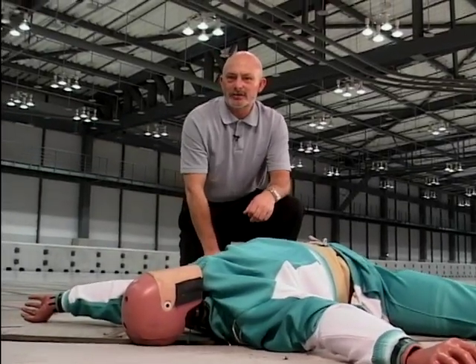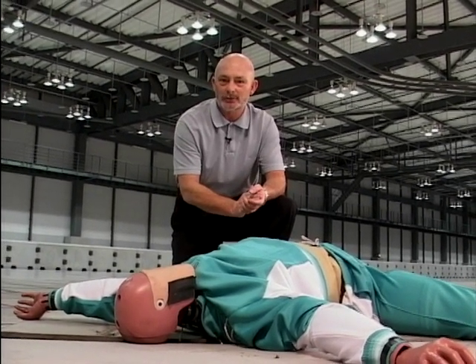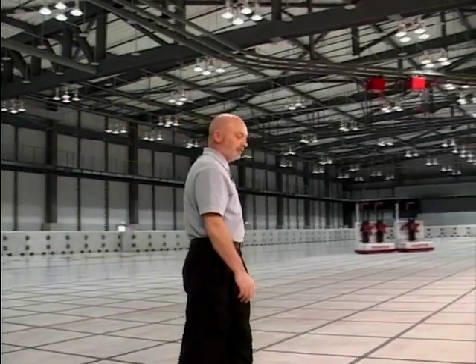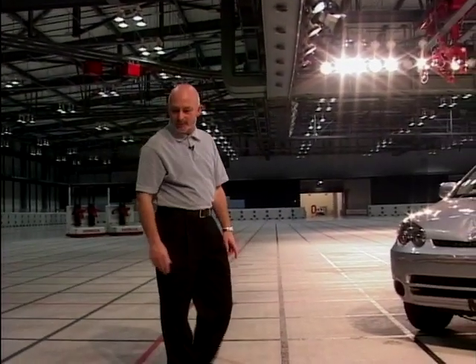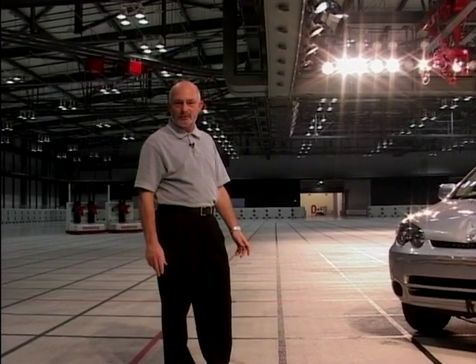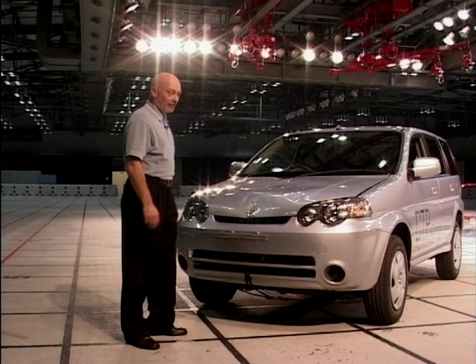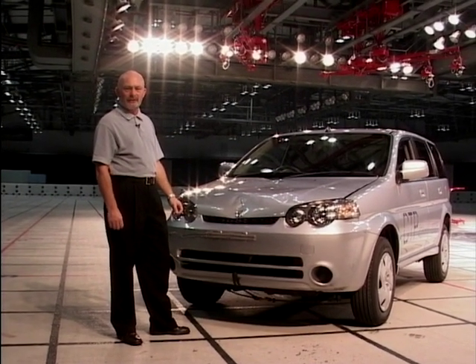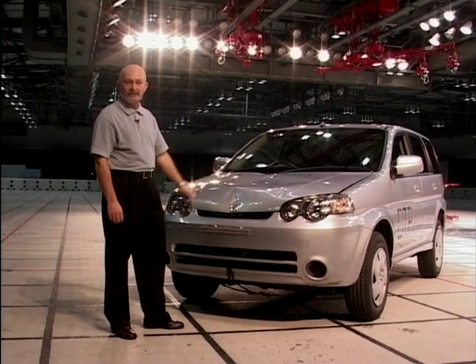That sickening impact illustrates far better than words just why crash testing is so important. It also illustrates why Honda has just had their Civic voted the world's most safe car. The data taken from incidents like this and hundreds more over the last year has allowed Honda to design cars that dramatically improve safety for both drivers and pedestrians, to stop things like this happening.